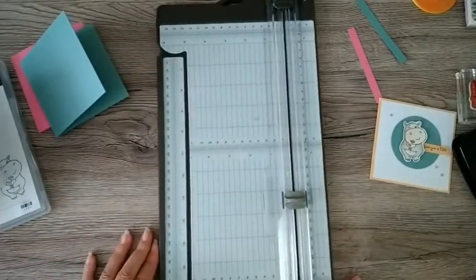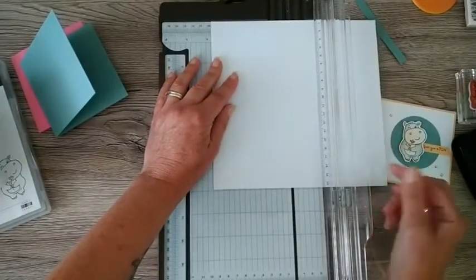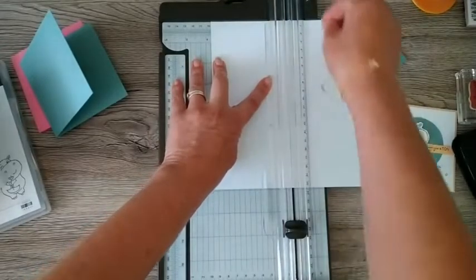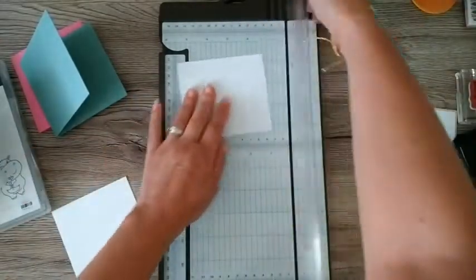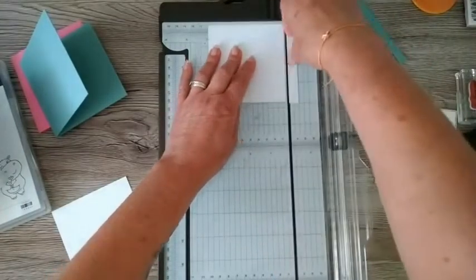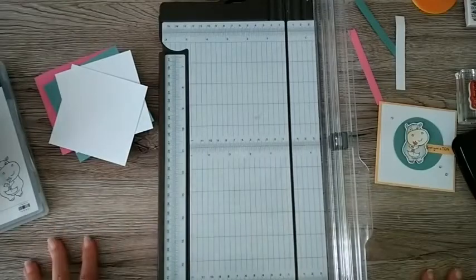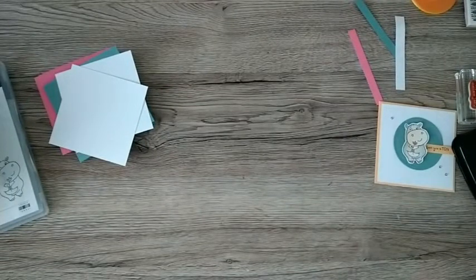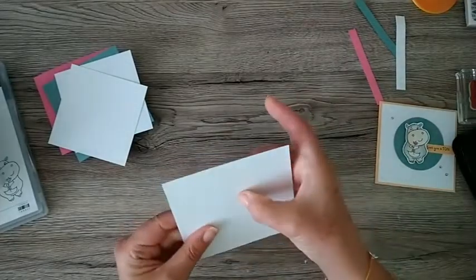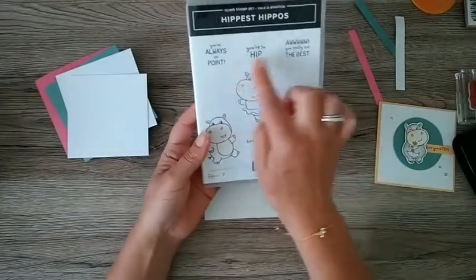I'm going to just do a couple of matte layers at nine and a half centimetres just for this background. I've been crafting recently - doing class projects and a few bits and pieces for birthdays - but I kind of lost my mojo a little bit, which happens to all of us. The other thing I'm going to use is a piece of watercolour cardstock, just a little piece, and I'm going to stamp a couple of hippos on there.